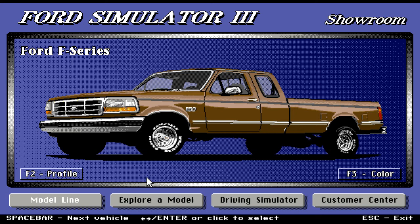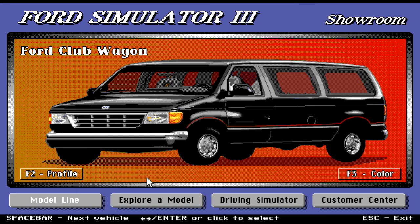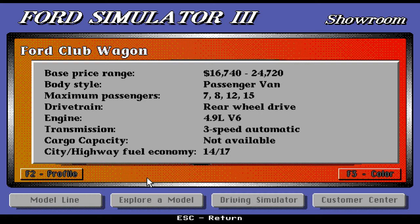Here we have the Ford Club Wagon — a car or wagon that you can fit a lot of people into. Base price range is $16,740 to $24,720. Body style is a passenger van. Maximum passengers is 7, 8, 12, or 15. Drivetrain rear-wheel drive, engine 4.9-liter V6. Transmission is three-speed automatic. Cargo capacity not available. Fuel economy is 14/17.